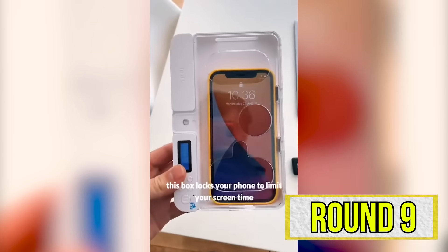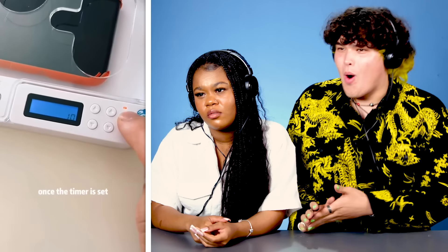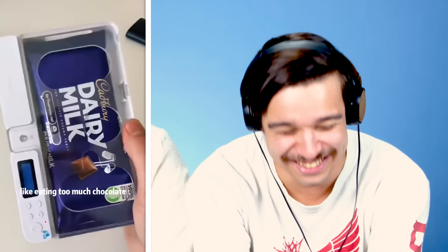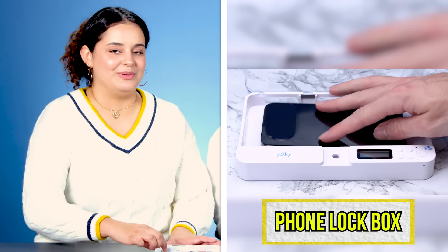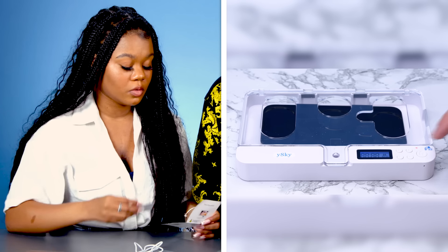Fox locks your phone to limit your screen time. You can lock it for up to four days. No. Never. If you touch my phone, I am — bad news. It can also break other habits like eating too much chocolate or spending too much money. So what do you think of this compact phone lock box? I mean, this is plastic — you can really break this if you needed to. One minute is the smallest we can do.